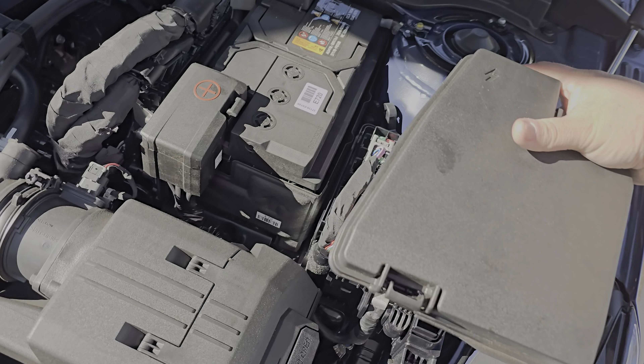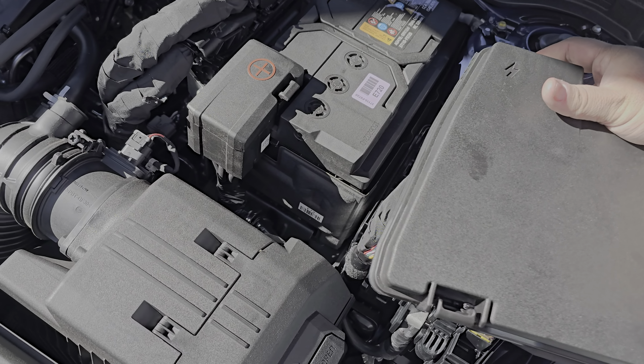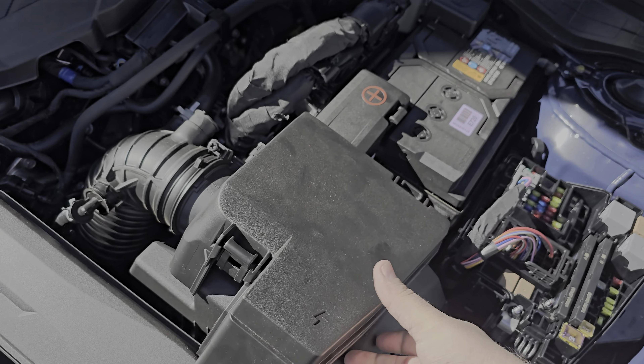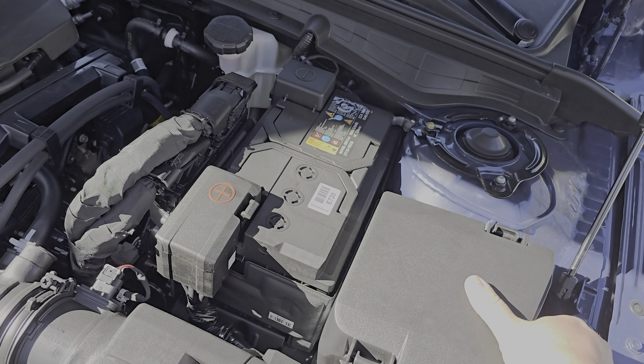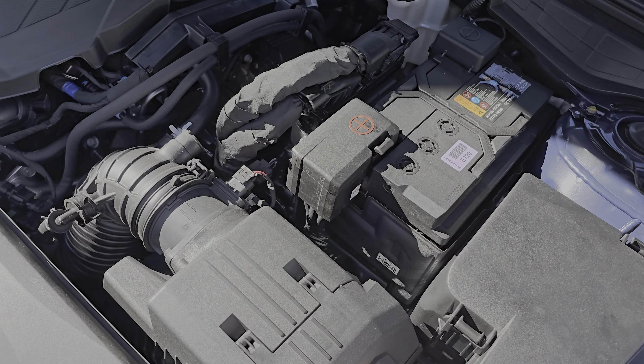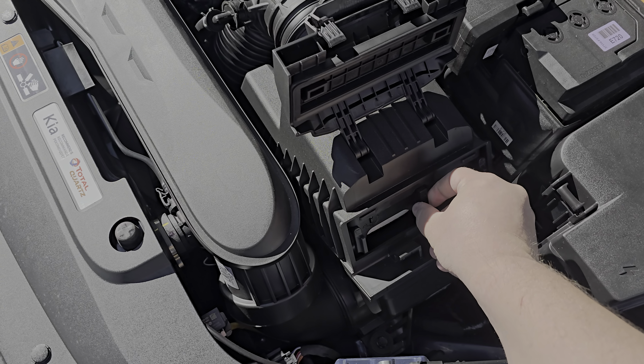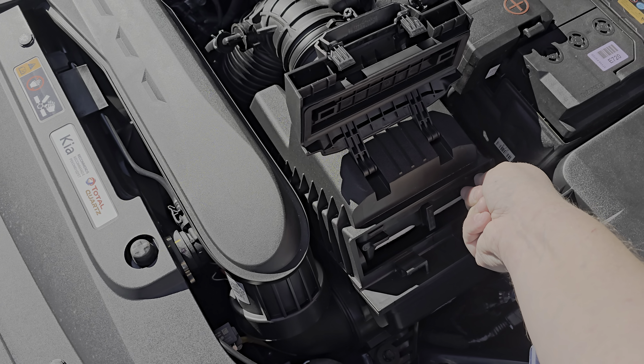That looks really good. I do love that they gave me a good AGM battery in this thing. I have almost two thousand miles like I said.